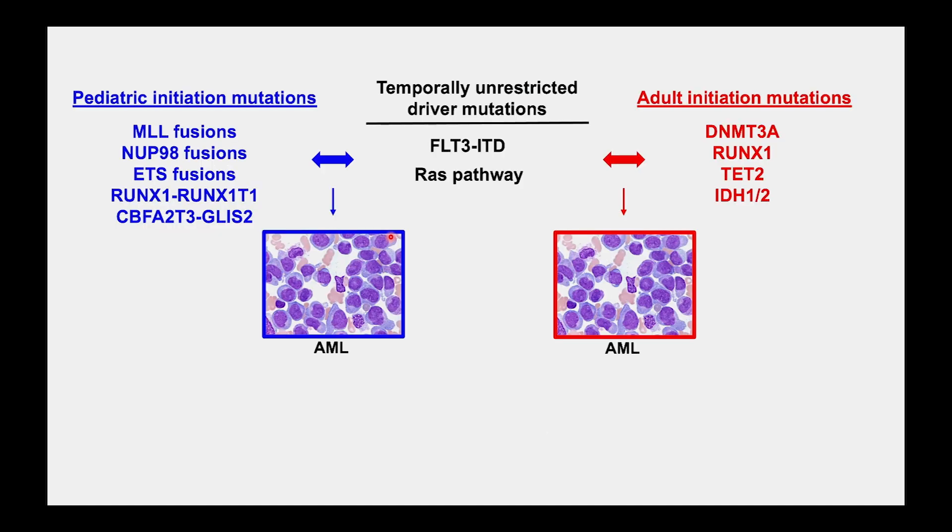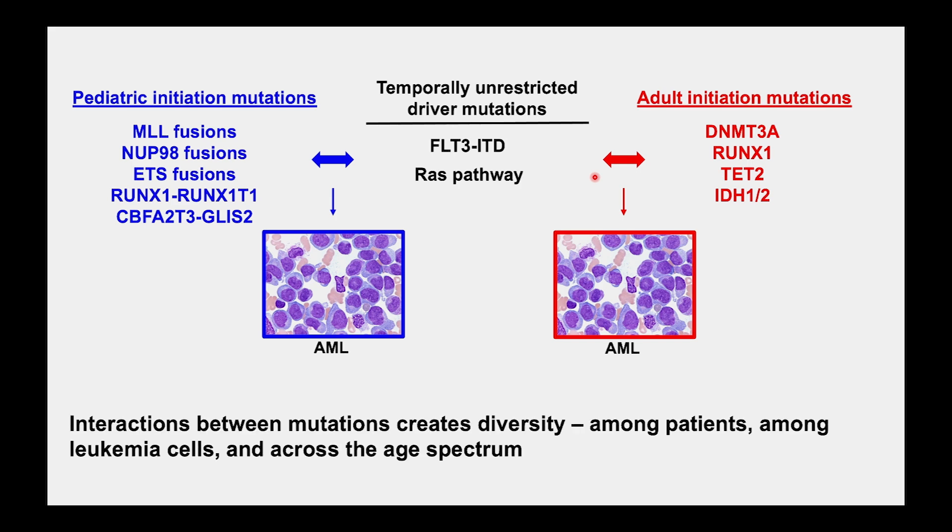What I'm going to talk about primarily today is what we can infer when we start looking at combinations of pediatric-specific mutations and comparing how they shape cell fates in the setting of adult-biased mutations. Among the pediatric initiating mutations — these fusions — there are MLL fusions, RUNX1-RUNX1T1 fusions, among the most common. I'm going to talk about NUP98 fusions because these are particularly high risk, and how they combine with mutations that are found in both age groups, comparing their biology to leukemias seen more commonly in adults.